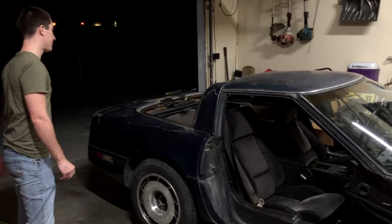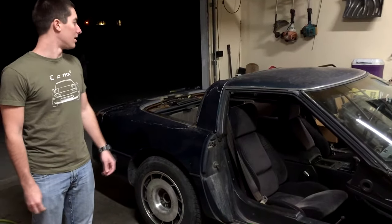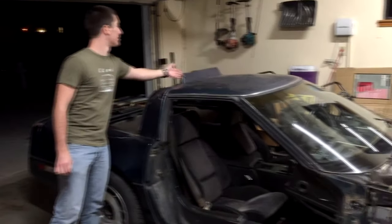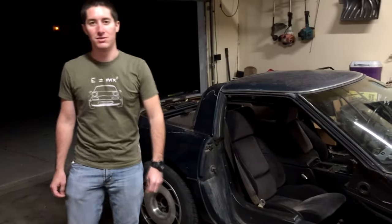The fuel door came off and a bunch of the carpet and rear interior stuff is out. The glass was not fun — we thought we were going to keep everything intact but we broke the glass holding thing. It looks like a cool spoiler now. So that's where we're at for now. New video is coming up soon.